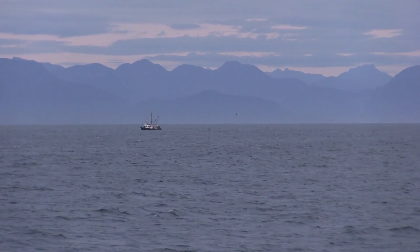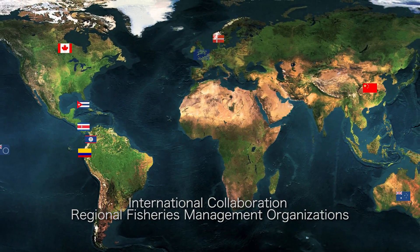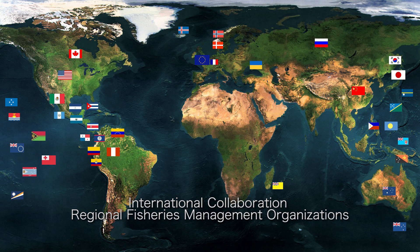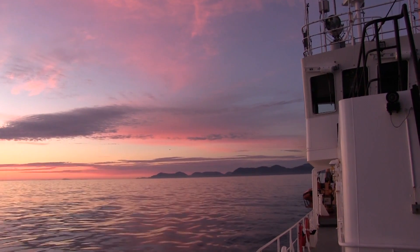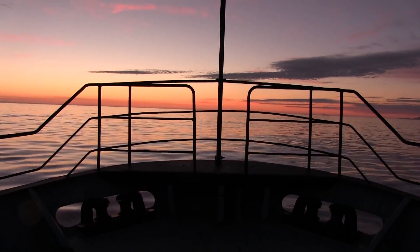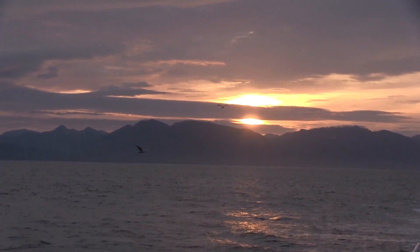As Canada is surrounded by three oceans, effective relations and collaboration with international partners is essential to managing shared fisheries. Canada is working with other countries and entities to lead regional fisheries management organizations towards a sustainable, science-based management approach that will ensure the sustainability of fisheries for future generations.